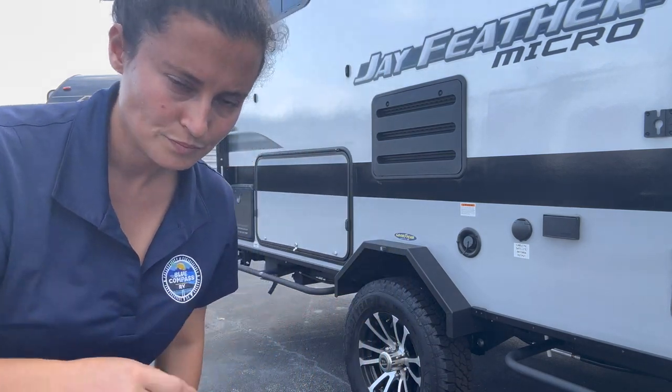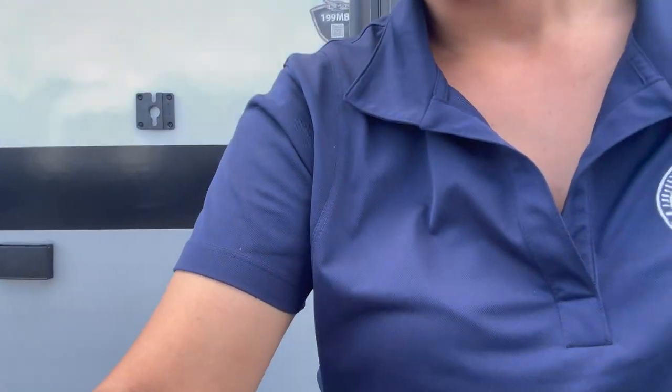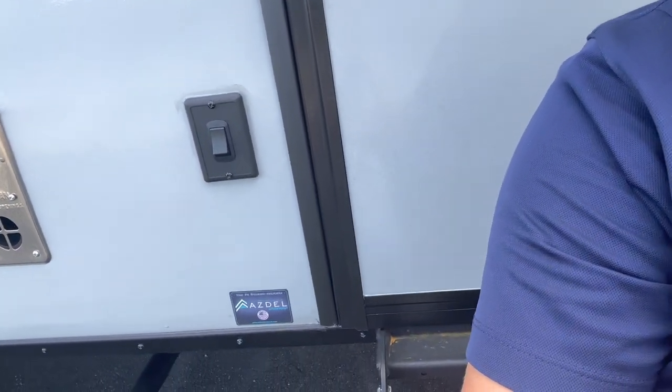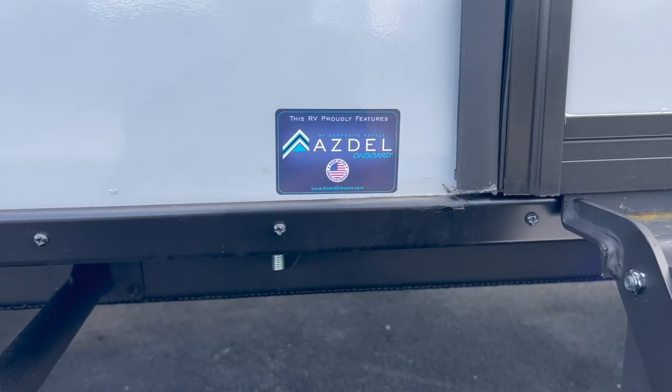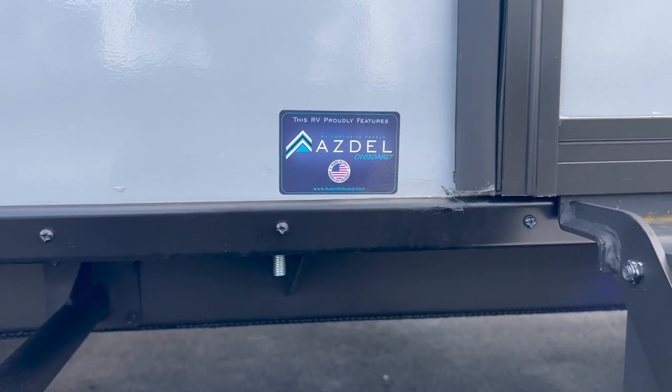Right now I'm standing in front of the Jayco Jayfeather Micro. I've got my tripod here so I'm doing this on my own — my camera person went home for the day. My customers were actually signing on this unit right here, a nice 2023 199 MBS — super excited for Sophia and Danny! What we're going to talk about for F&B Friday today is Asdell. I'll overlay a close-up of that sticker with some informational graphics so you can see what Asdell is all about.